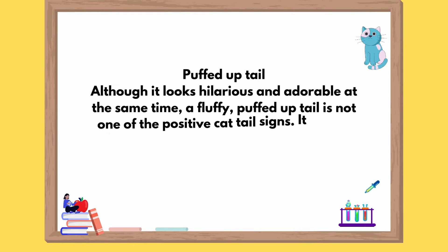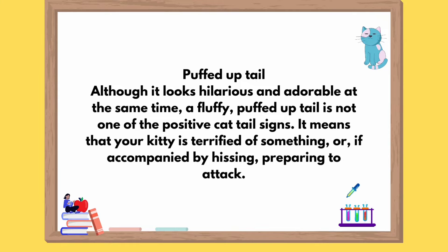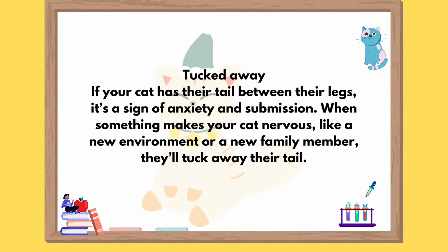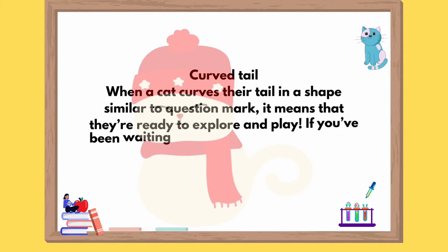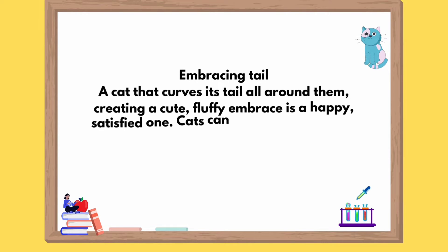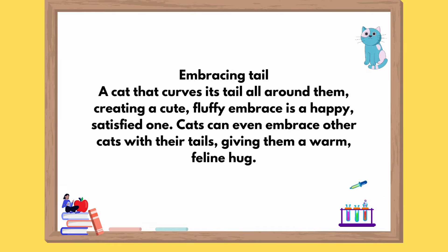Puffed up tail: although it looks hilarious and adorable at the same time, a fluffy puffed up tail is not one of the positive cat tail signs. It means that your kitty is terrified of something, or, if accompanied by hissing, preparing to attack. Tucked away: if your cat has their tail between their legs, it's a sign of anxiety and submission. When something makes your cat nervous, like a new environment or a new family member, they'll tuck away their tail. Curved tail: when a cat curves their tail in a shape similar to a question mark, it means that they're ready to explore and play. If you've been waiting to introduce them to that new toy you got them, now is the perfect time. Embracing tail: a cat that curves its tail all around them, creating a cute fluffy embrace, is a happy, satisfied one. Cats can even embrace other cats with their tails, giving them a warm feline hug.